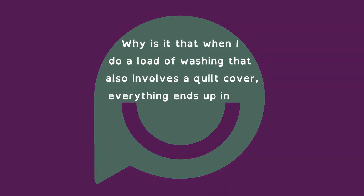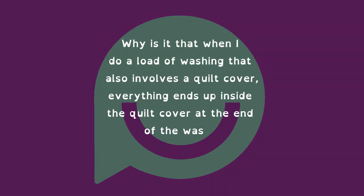Why is it that when I do a load of washing that also involves a quilt cover, everything ends up inside the quilt cover at the end of the wash? Emma, 41.